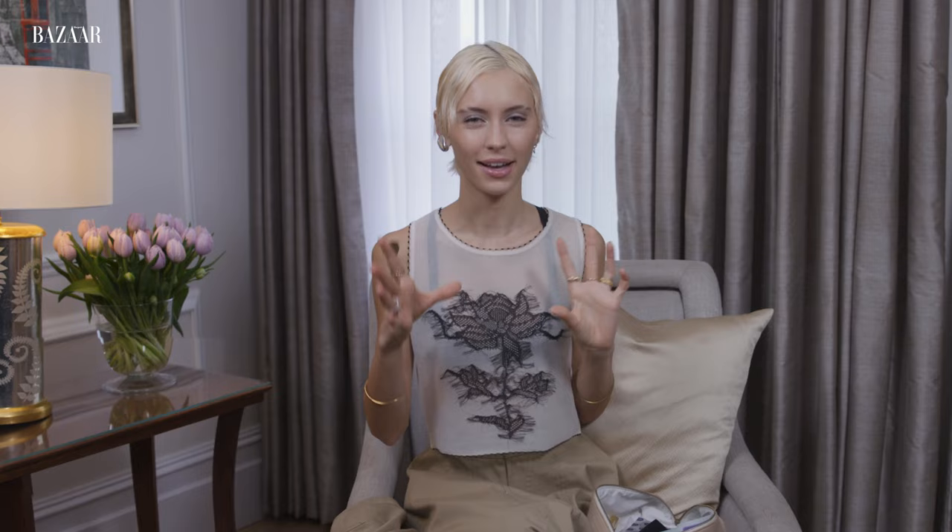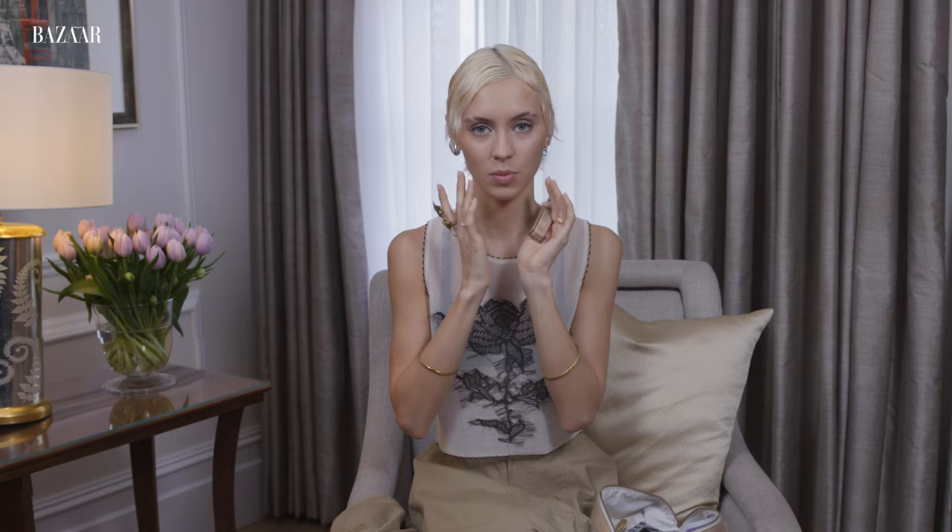The first thing I do is concealer. This is the Dior Skin Forever Concealer. I don't really use much foundation — I kind of only use the concealer, and I use quite a light concealer for my skin tone because I'm using it in such specific places, the places you want to lift. That's how I start my makeup.